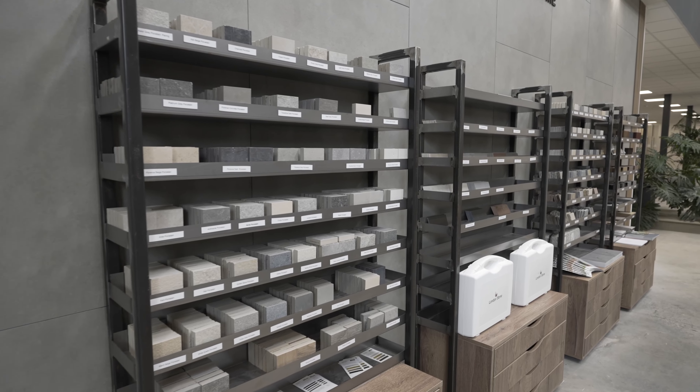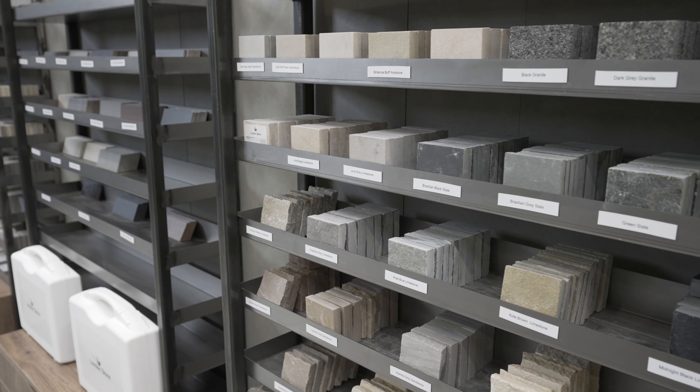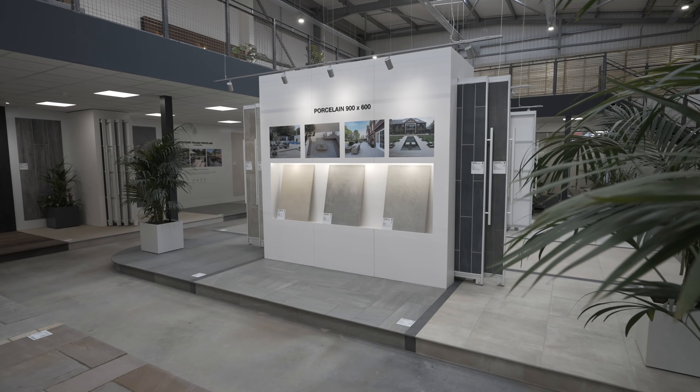Another great thing is that we've got lots of samples here of all our products. You can take them away, take them back to your home, compare them to what's there already, and see them in different lights — maybe wet and dry as well — and get a real good understanding of the product and how it will look in your scheme.